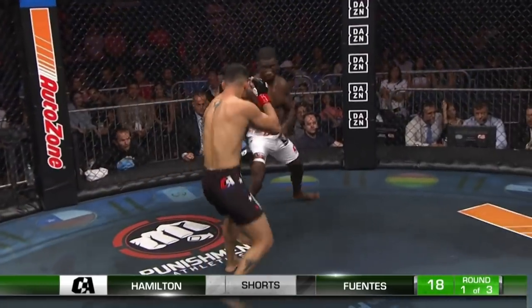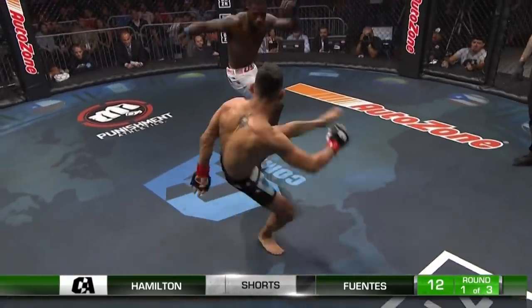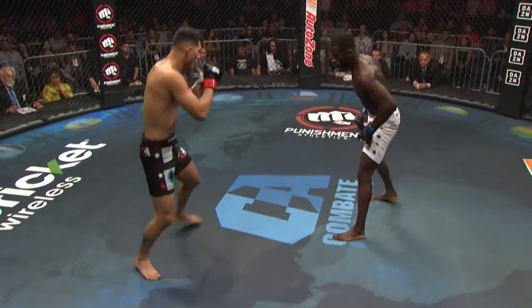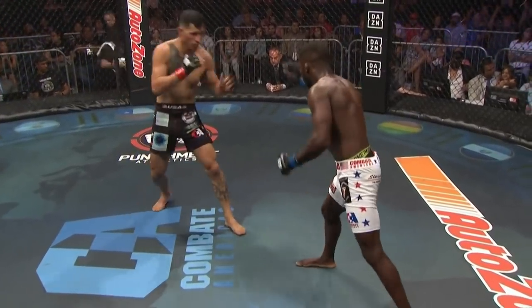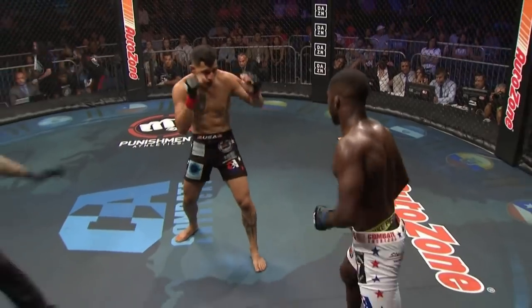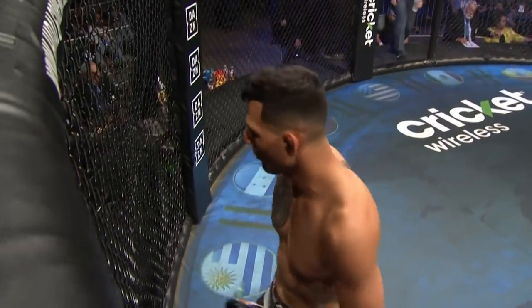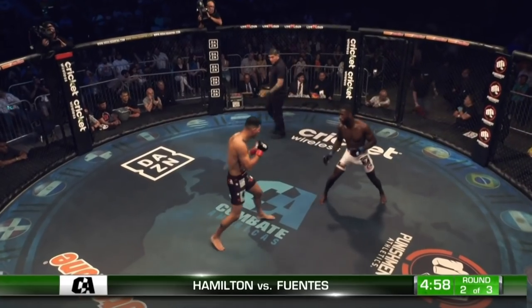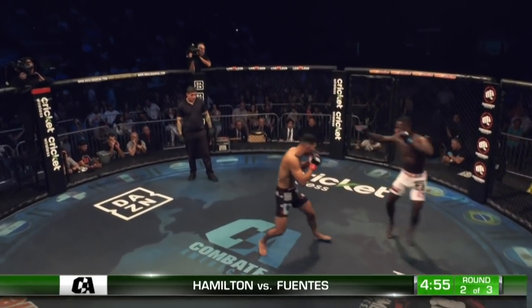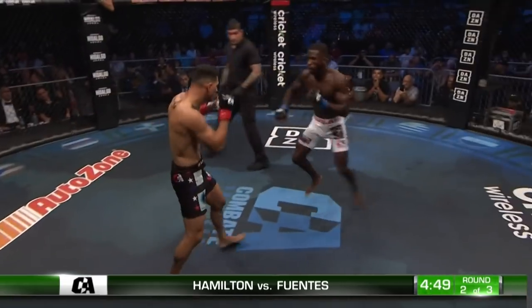Chopping at that lead leg again, CJ Hamilton. He's been relying more on that southpaw stance — although he's an orthodox fighter, he seems to like going lefty. He can switch it up at any time, just so DJ can't get a focus. Fuentes unable to do anything offensively — he'll reassess things in the corner. The leg kicks I'll give you — those hurt. And the head kicks.